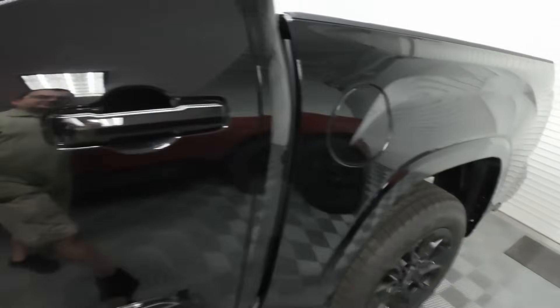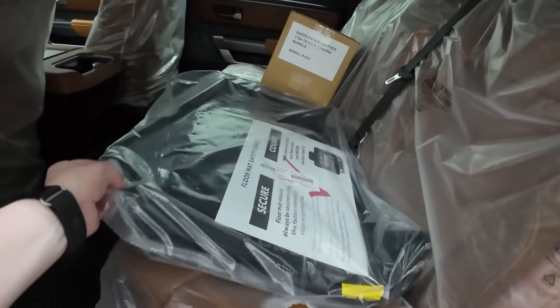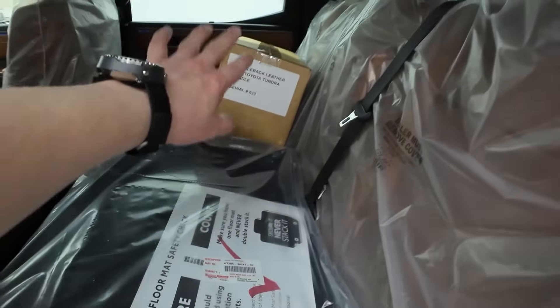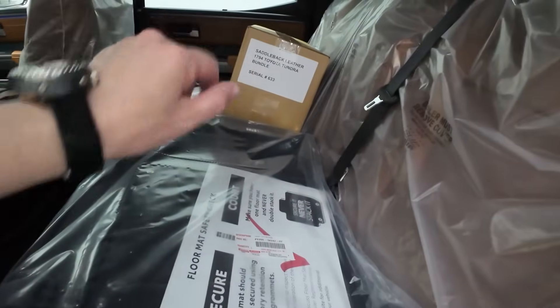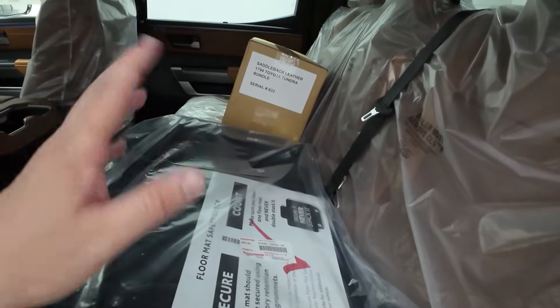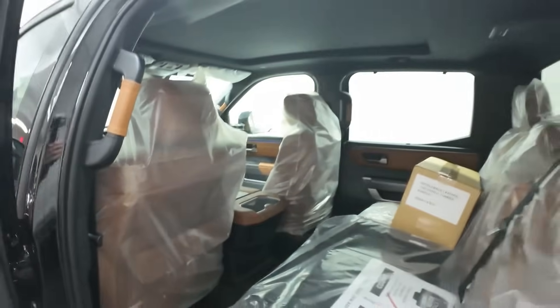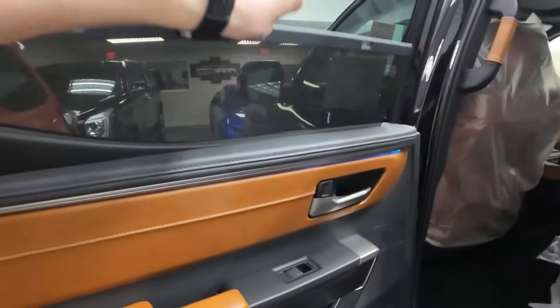On top of the fancy interior, it's all brand new and still wrapped up. The floor mats are still in the back, and you get an additional bag with some trinkets — a key cover and some other stuff. You can also see the little back pockets on the interior.